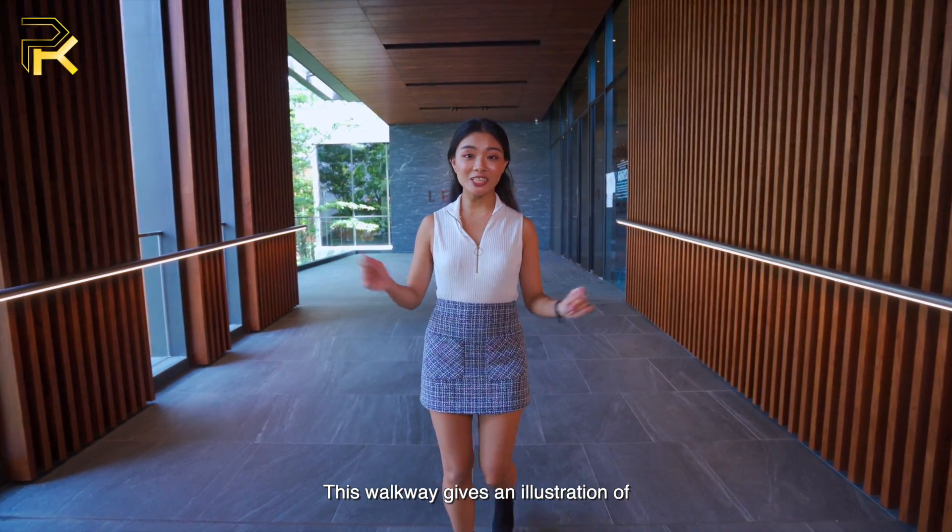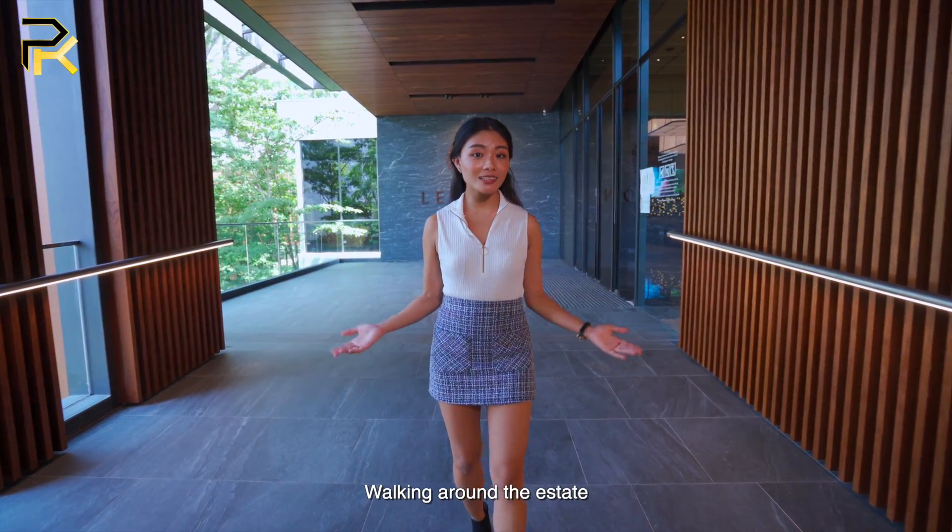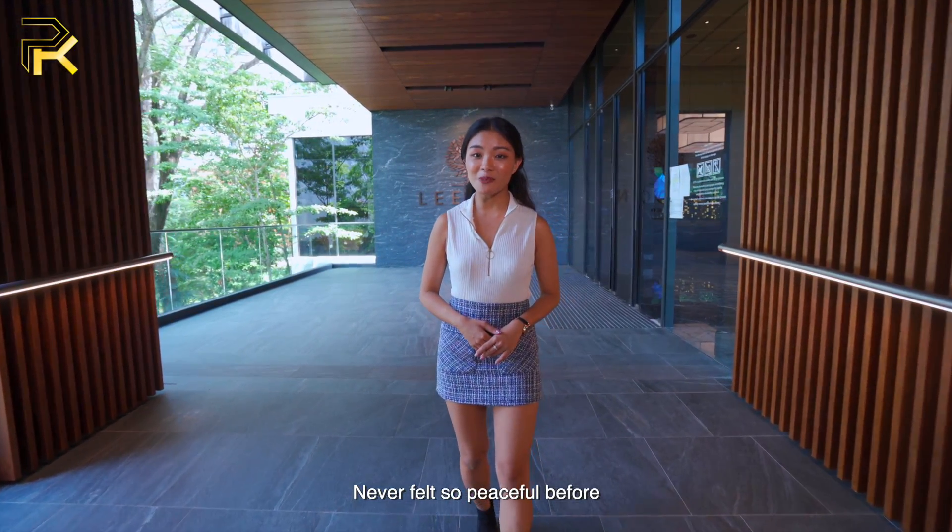This walkway gives an illustration of the estate's treetop walk once completed. Walking around the estate to the pedestrian gate never felt so peaceful.